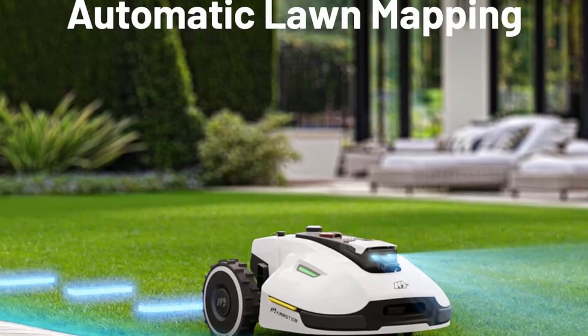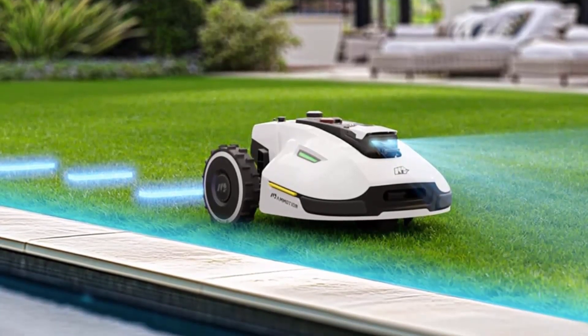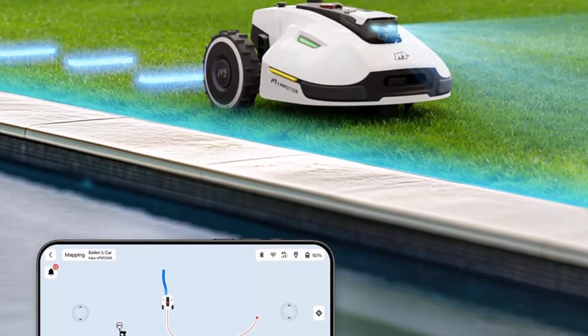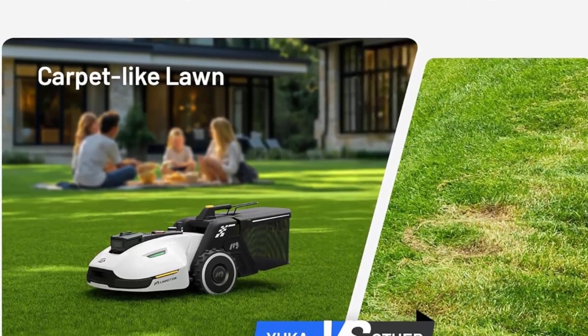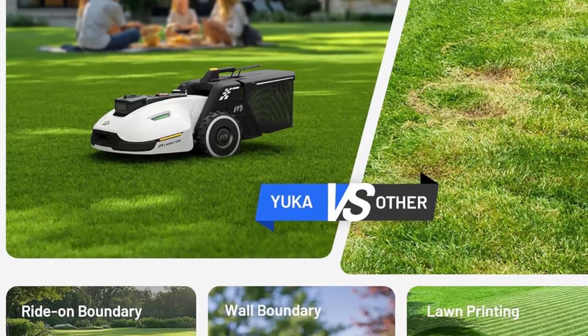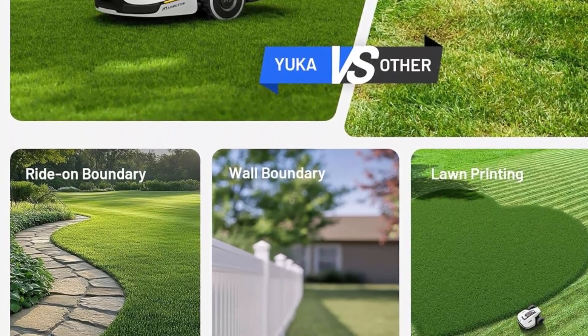Once completed, you can confidently leave all mowing tasks to Yuka, allowing you to enjoy your leisure time. First self-emptying lawn sweeping mower — the Yuka 2000 isn't just a mower, it's your all-in-one lawn care solution. With its quick-attach sweeper kit, Yuka effortlessly handles leaves, debris, and grass clippings, even clearing twigs up to 1.4 inches (3.5 cm) in diameter.